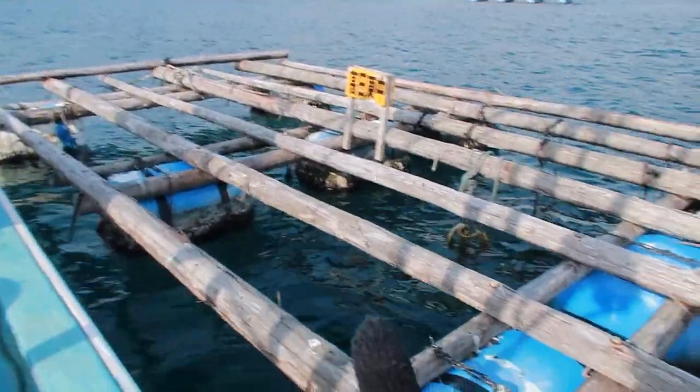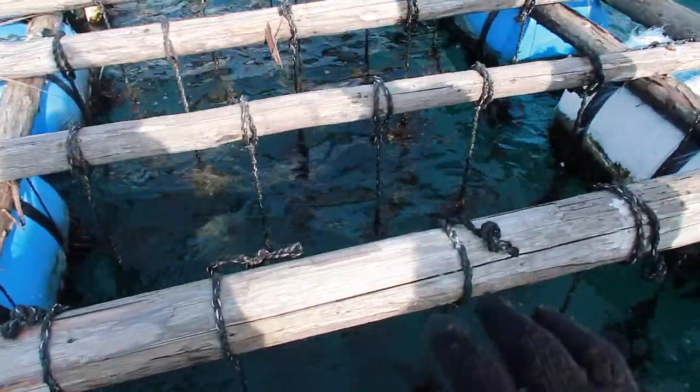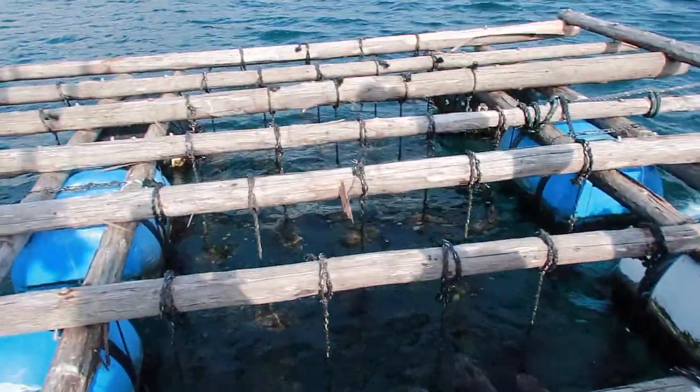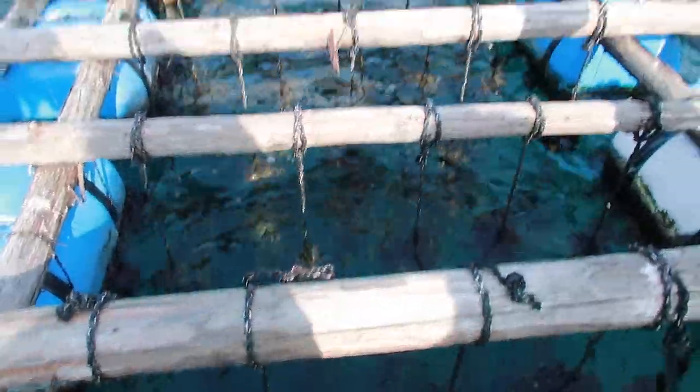This raft here is actually for the local primary school. When they first start, they put their oyster in until they're ready to eat — about a year and a half to two years later. They can come back and eat the oyster that they put here. How cool is that?